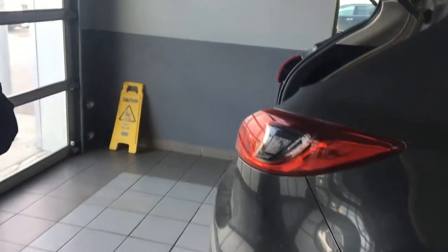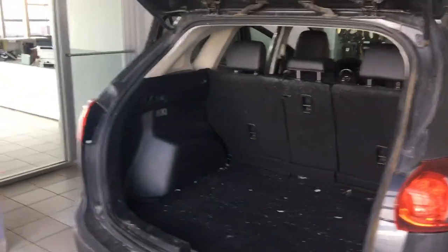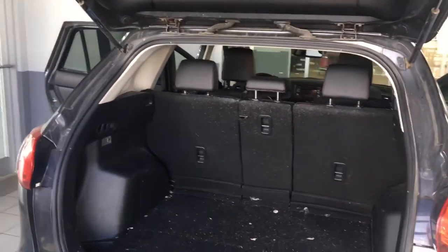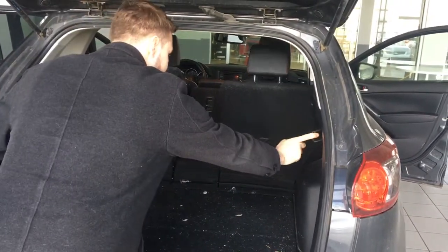Coming around the back — like I said, this was a fresh trade. As you can see there's lots of room for a dog back here, because that's what it looks like was going on to me. You can fold your seats down like that, like this, and like that.